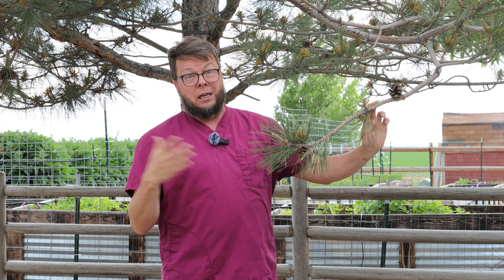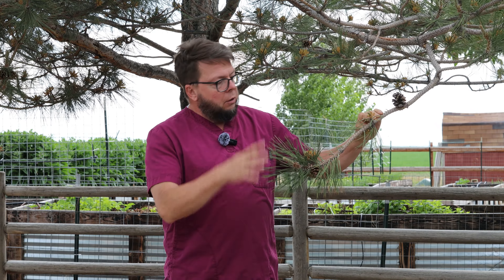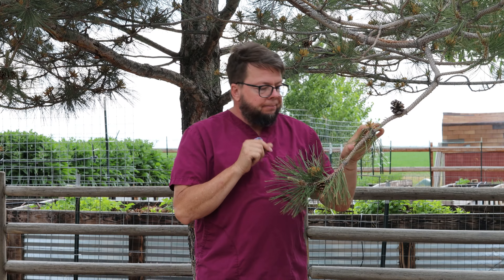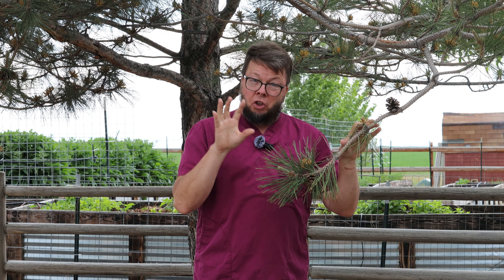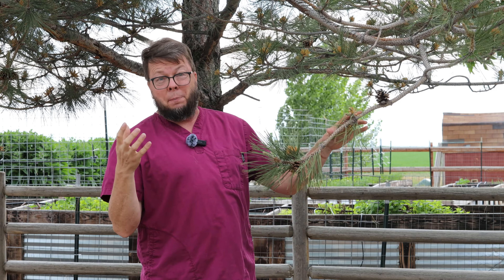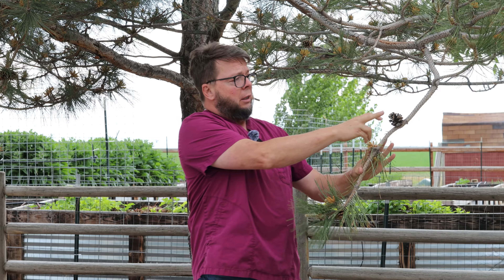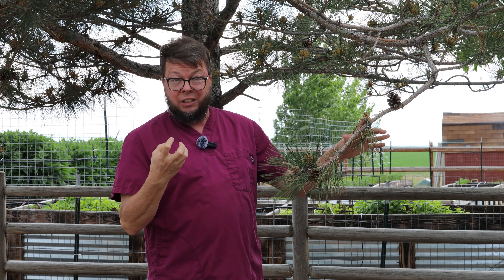It's not native everywhere in the United States, but lots of people grow them. It is native to the western states and it's pretty common to find it. The pine tree has male and female reproductive structures. The female reproductive structures are the pine cones — everybody knows what a pine cone is. Here's one right here, an old one from last year. That's the female structure; it makes the pine nuts, or seeds.